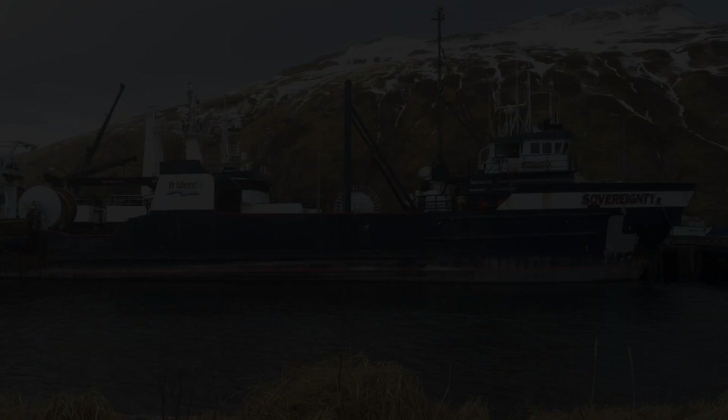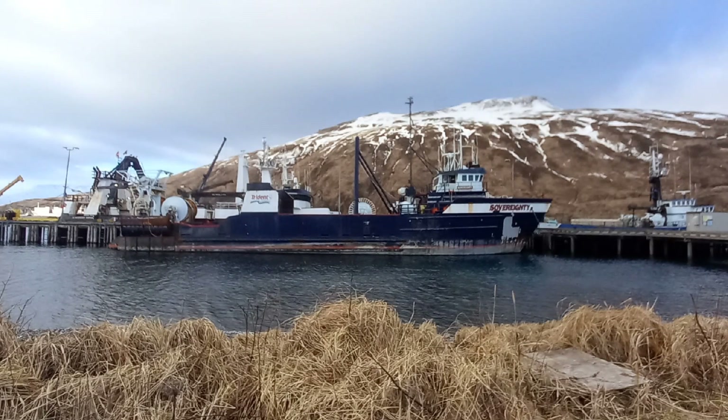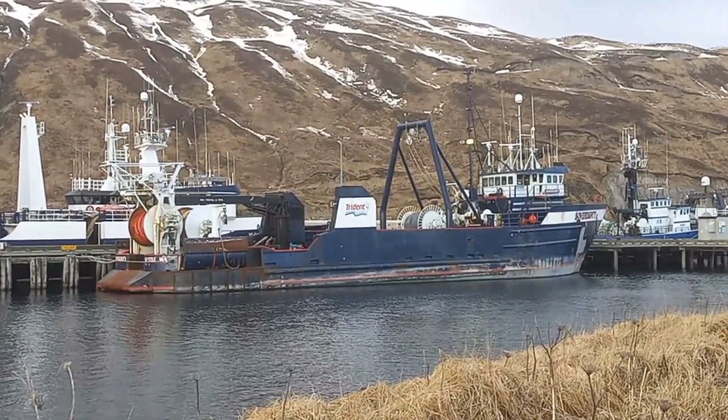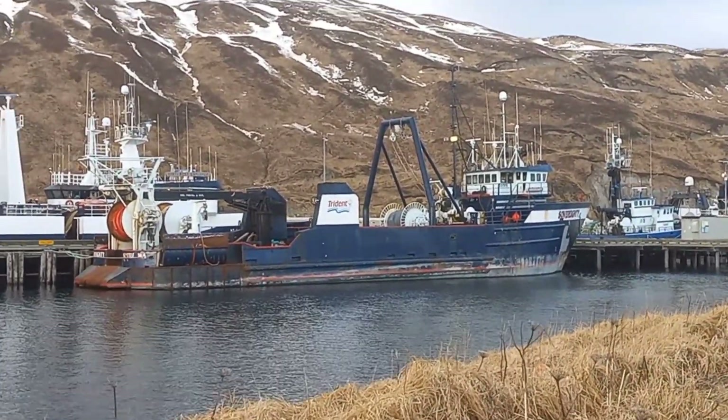Typical crew size is five. These pictures were taken in Dutch Harbor, Alaska. A lot of times you can also see this boat in port in Akutan, Alaska.